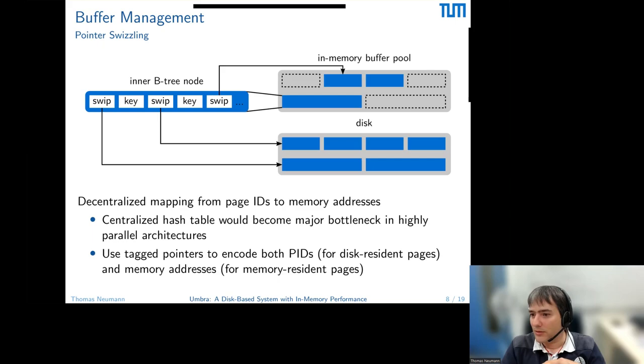Q: For traversing inner nodes, do you use any prefetching tricks or just take cache misses? Currently the logic is: the first time you go down, you just go down and take the cache miss. But if you do multiple lookups, we remember where we expect to go next and prefetch it, so the next page access is cheaper.